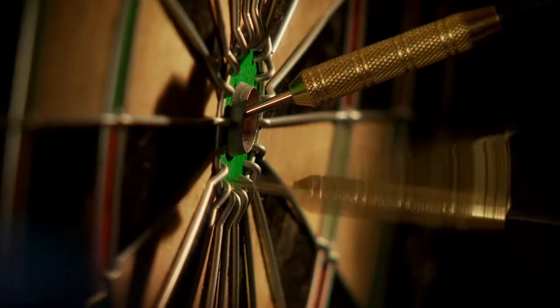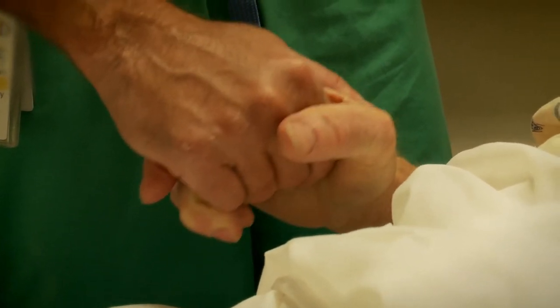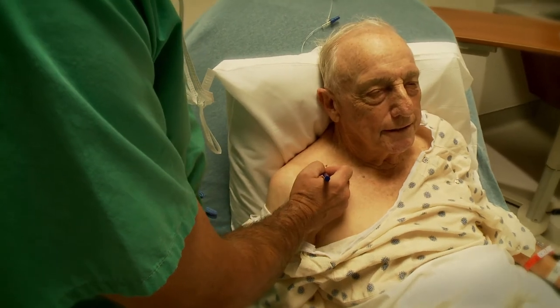It's pretty excruciating pain at times — it's almost like a knife going in there. Wayman suffers from arthritis now too. That's why his doctor, orthopedic surgeon Dr. Sergio Viraslav, has recommended a total shoulder joint replacement.